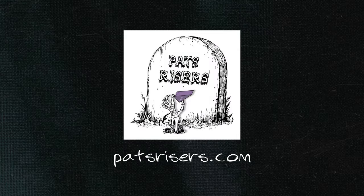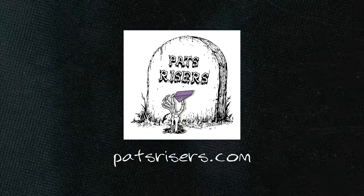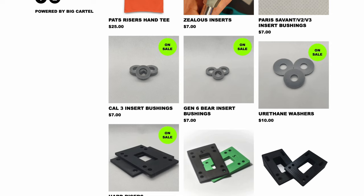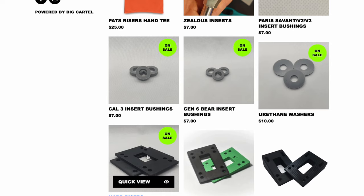First brand is Pat's Risers. Pat's Risers offers high-quality, affordable skate essentials — like, obviously, risers.